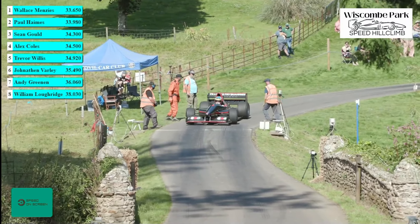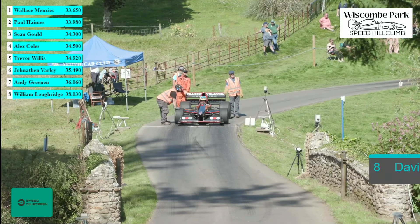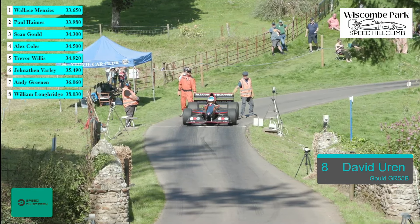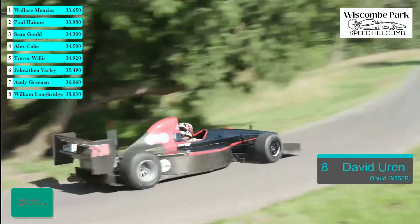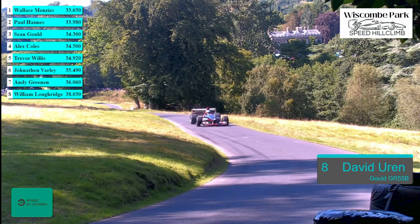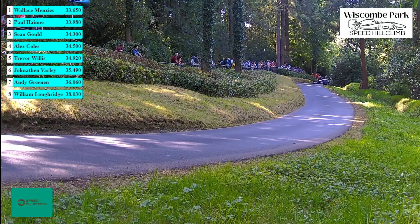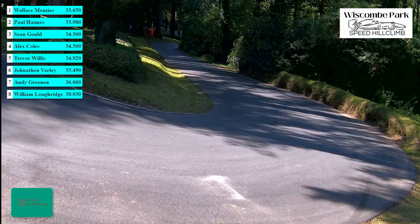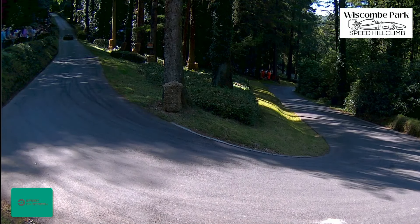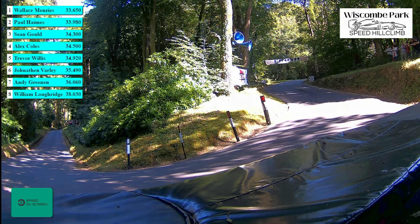Dave Uren comes to the line — another Gould man — in the slightly older model GR55. This particular car has been hugely successful across the years with Martin Groves, a four-time championship-winning car. Dave's got it off the line in 2.18 seconds. The S's in 16.2 — very tidy, just a little bit of oversteer, getting the power down. Sounding beautiful as he leaves, on the brakes for Martini. 3.5-litre V8 pounding away and it delivers a new fastest time — 33.61.